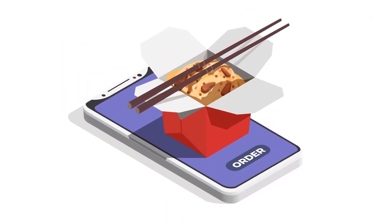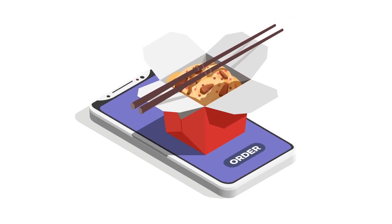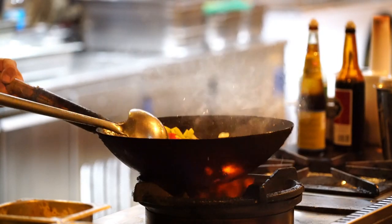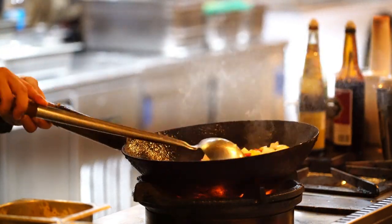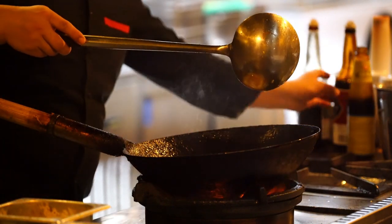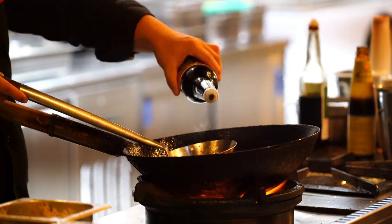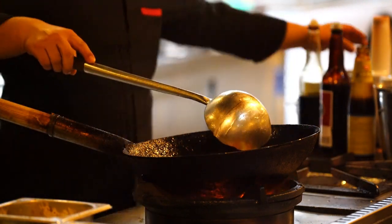Tip 10: Get takeout less often. It's cheaper to cook your own food at home. If you are ordering food for both lunch and dinner, that's a lot of money. To make the transition to cooking more at home, choose a day or multiple days per week depending on what you are comfortable with to cook at home. As you get more comfortable, choose more times to cook at home and keep repeating the process until you reach a good balance point.